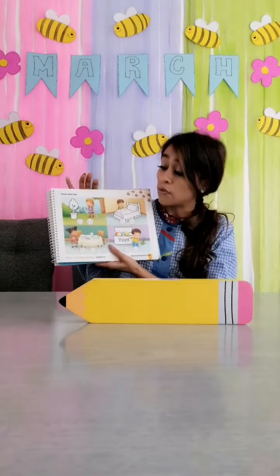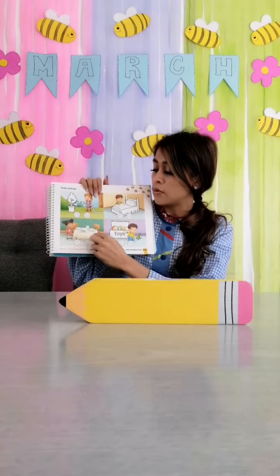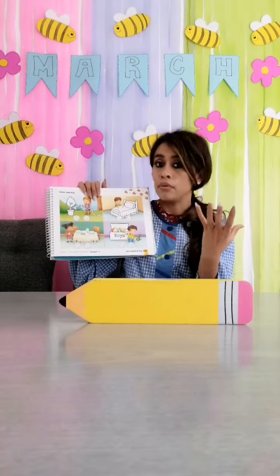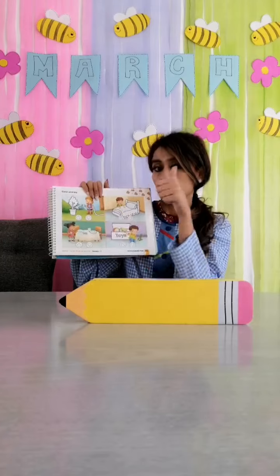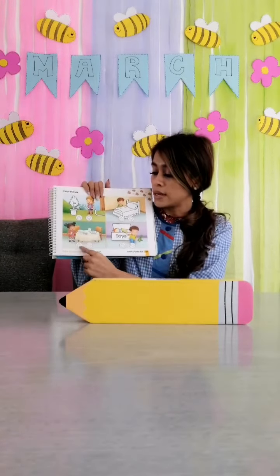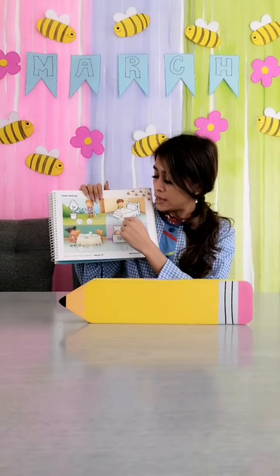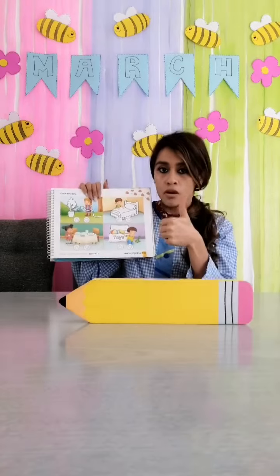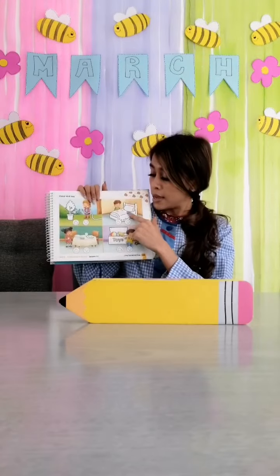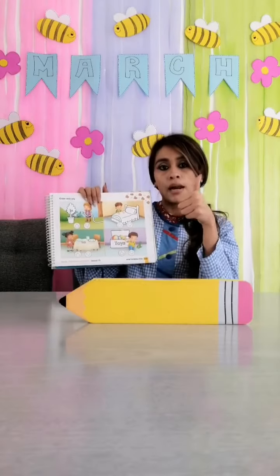Por ejemplo, if Luna helps mom to set the table — si Luna le ayuda a su mamá a poner la mesa — so Luna va a colorear thumbs up, verdad? Porque ella le ayuda a mamá. If Eliel makes his bed, Eliel colors thumbs up. Si Eliel tiende su cama, entonces va a poder colorear el pulgar arriba.